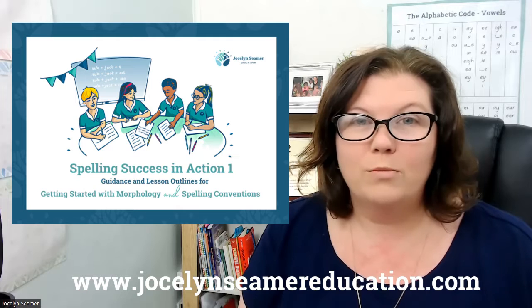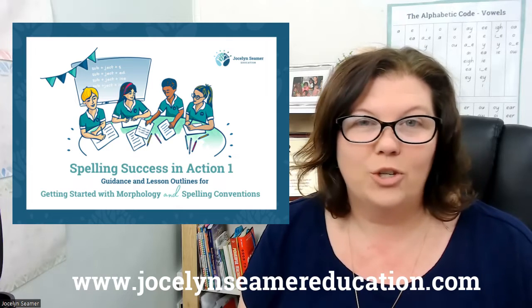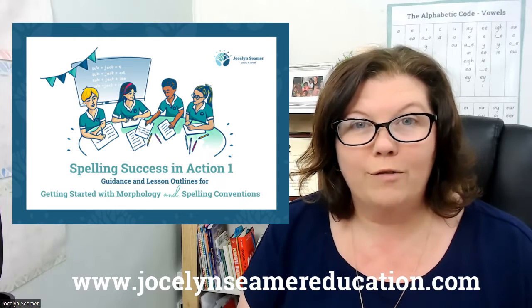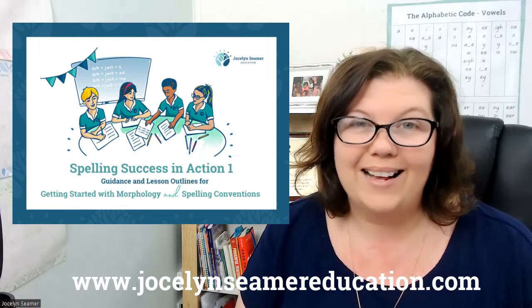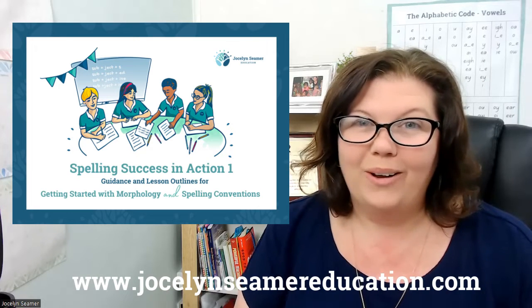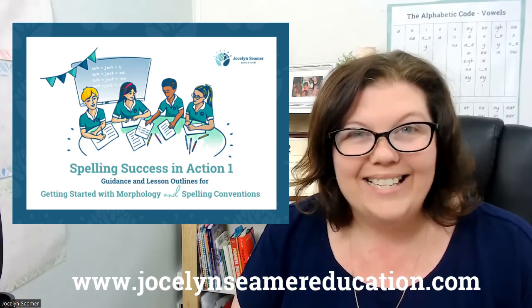Of course, we all use morphology in our speech every day and children are no different, but understanding how that translates to the written form and how that helps us understand and spell is golden.